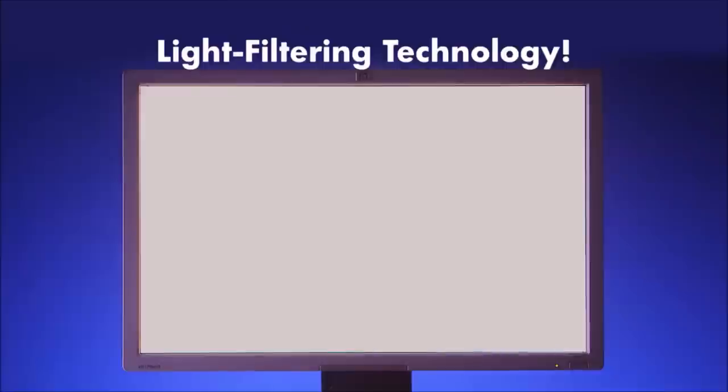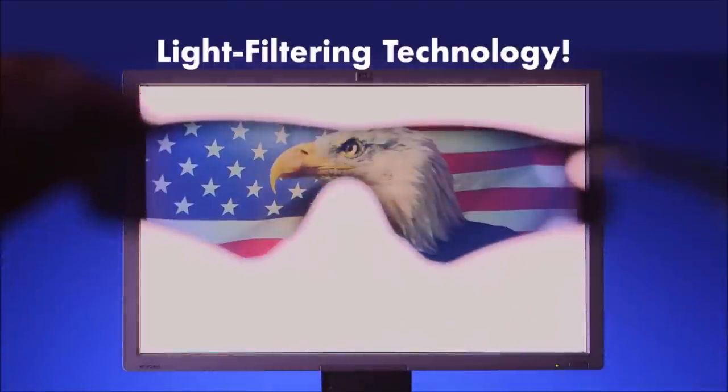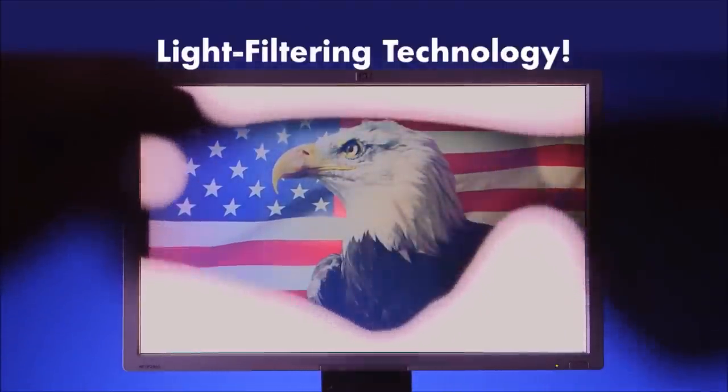If you've never seen how this light filtering technology works, check this out. Nothing to see, right? But look again as we hold up our tack glasses — a colorful American eagle reveals.